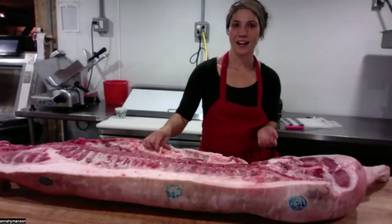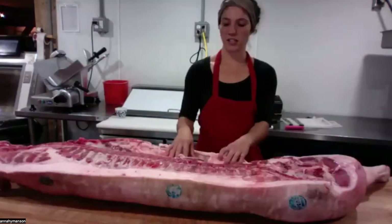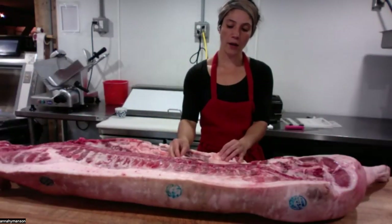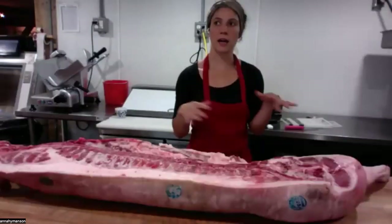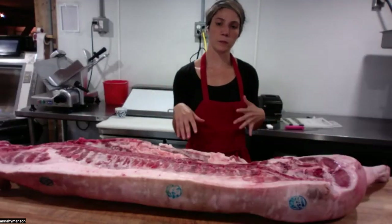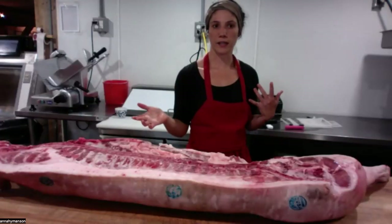I'm excited to be here. As Alicia mentioned, I am here at Broad Arrow Farm in Bristol, Maine, where I manage all of our front end operations. We have a really beautiful farm market on our site with a full service butcher shop and then a little restaurant called The Rooting Pig.